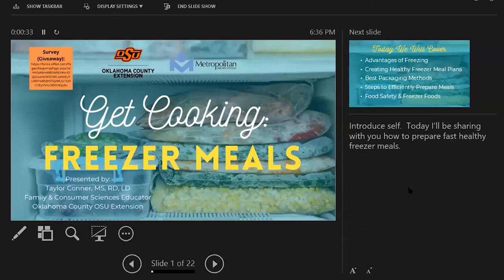As Beth said, my name is Taylor Conner. I work for Oklahoma County OSU Extension, here in Oklahoma City. I am a family and consumer sciences educator as well as a registered dietitian, so a lot of what I do is about food and nutrition. I do a lot of food preservation as well. Tonight I'll be talking about freezer meals, which is a form of food preservation, but I'm also going to be tying in nutrition and how you can make healthier meals faster. It's not to sell you on a product, but to sell you on an idea so you can be motivated to make healthier meals at home.